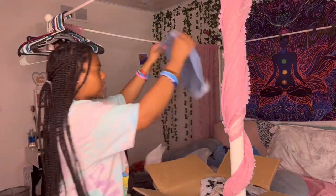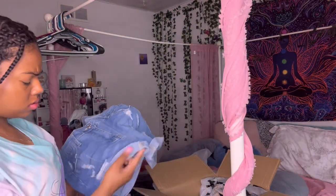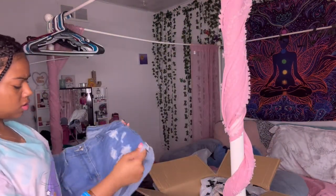Next I got these jean shorts — just plain jean shorts.